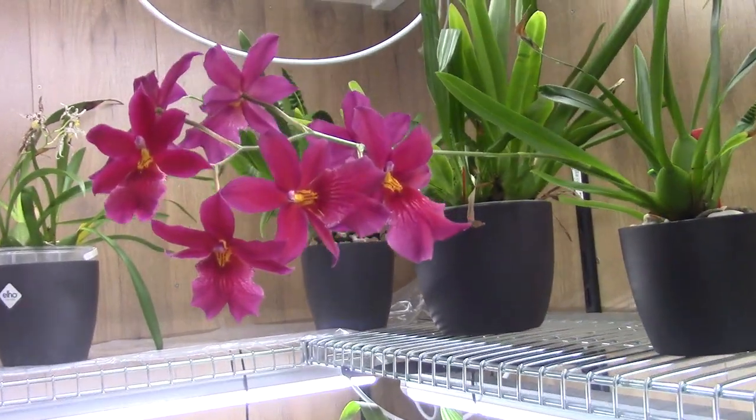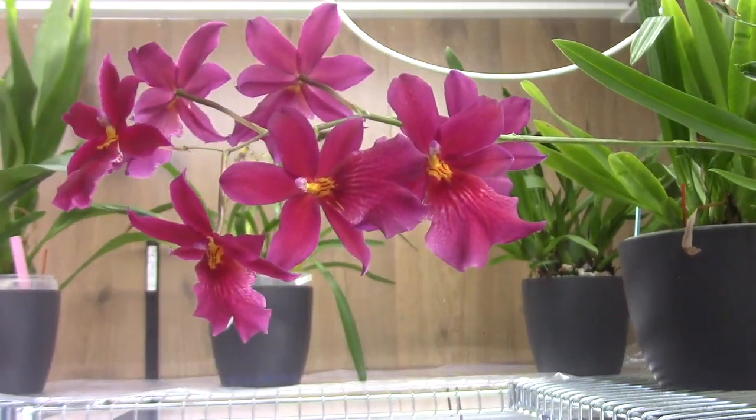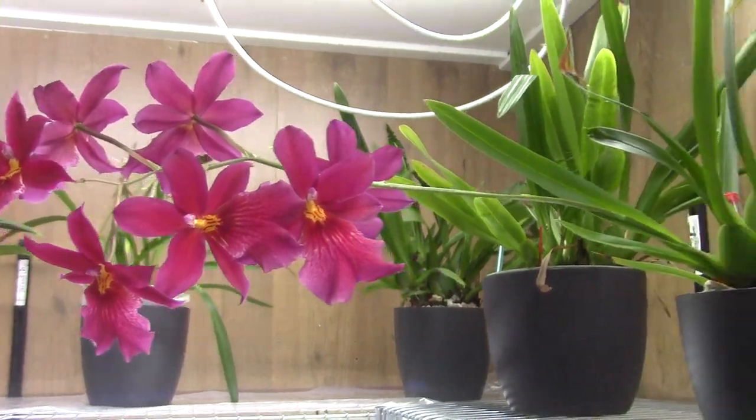A Nelly Isler! First re-bloom on this one. And it has four, six, seven flowers, so I'm really happy. It's not a big plant.